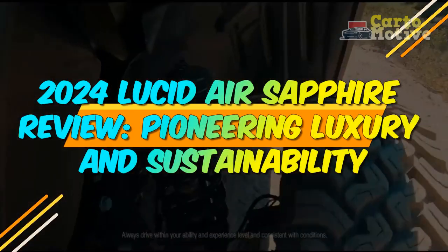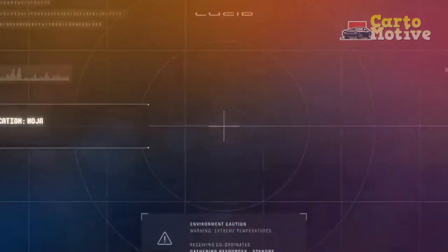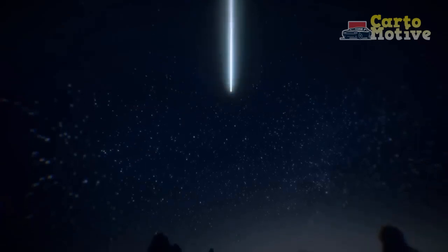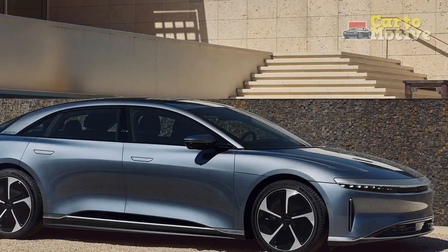2024 Lucid Air Sapphire Review: Pioneering Luxury and Sustainability. In an automotive landscape undergoing a seismic shift towards electrification and sustainable mobility, the 2024 Lucid Air Sapphire emerges as a groundbreaking manifestation of luxury, performance, and environmental consciousness.